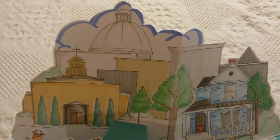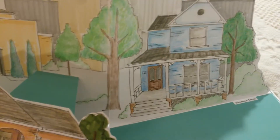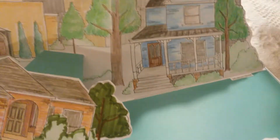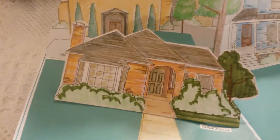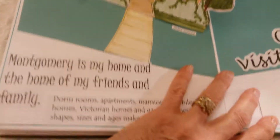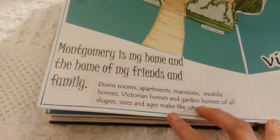The last page is a background of the city. The Victorian house is a house that I helped renovate, and this is my current house. It says: Montgomery is my home and the home of my friends and families.